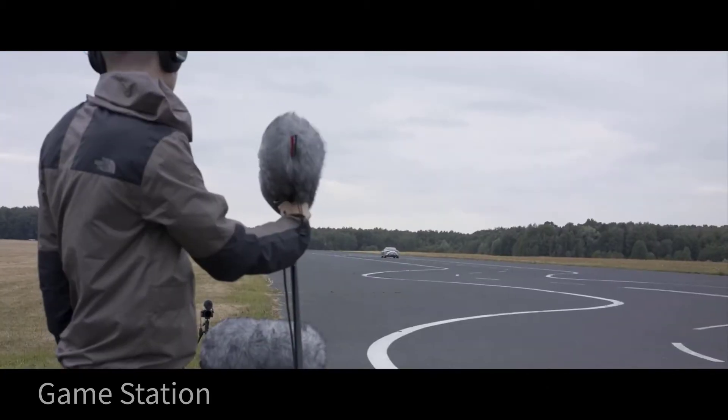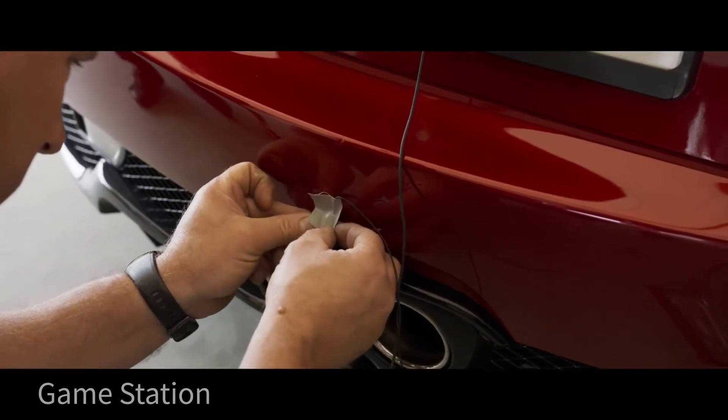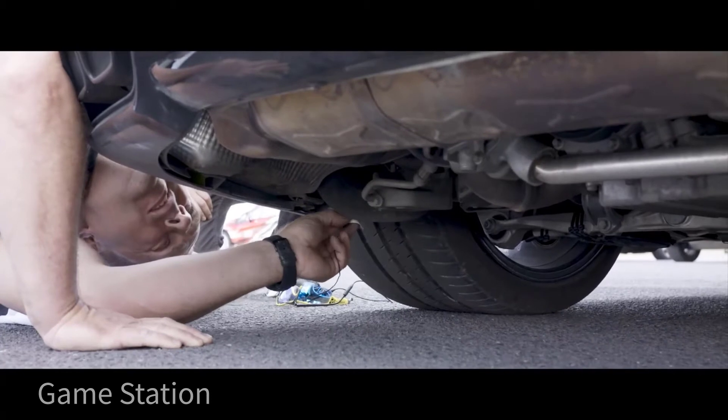Cars are very complex in terms of sound and it's very difficult to get all the necessary components to make it sound believable. But we were trying to look for something that would give us the character of the engine.